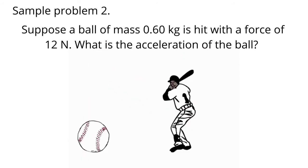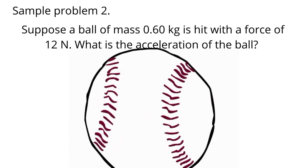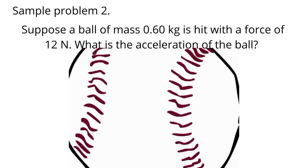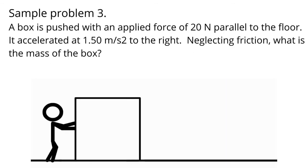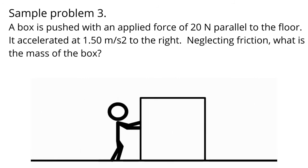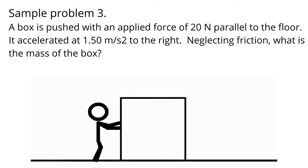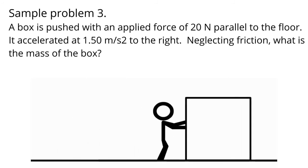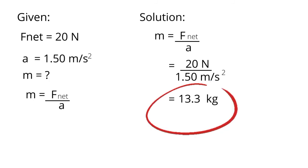Sample problem two: Suppose a ball of mass 0.60 kilogram is hit with a force of 12 newtons. What is the acceleration of the ball? Its acceleration will be 20 meters per second squared. Sample problem three: A box is pushed with an applied force of 20 newtons parallel to the floor. It accelerated at 1.5 meters per second squared to the right. Neglecting friction, what is the mass of the box? The mass of the box will be 13.3 kilograms.